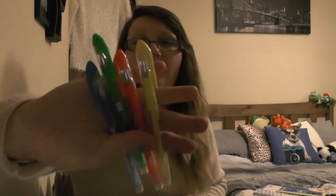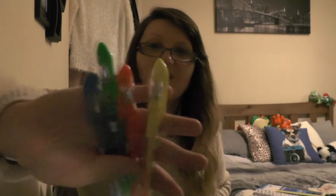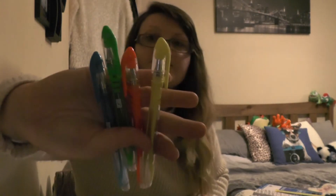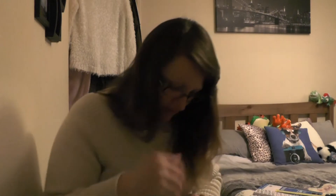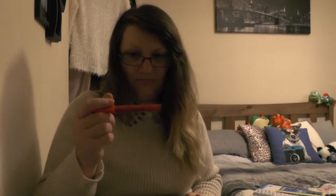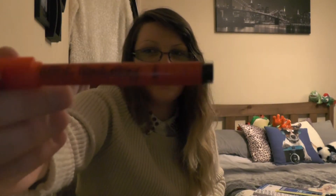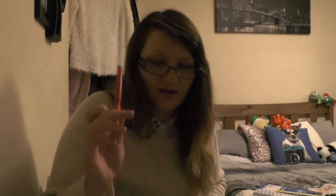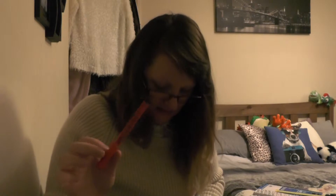I picked up these gel pens from WH Smiths because I like to write in other colours for important things so they can stand out. They are just basic gel pens. And I also got this handwriting pen - these classic handwriting pens from WH Smiths. I got it in a two-pack, and I believe the other one is already used.